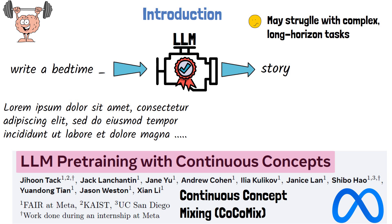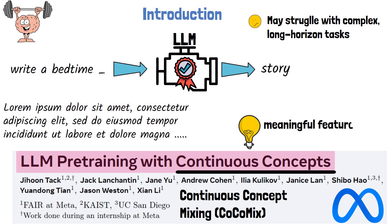COCOMIX, the framework introduced in the paper, addresses these limitations by combining next token prediction with continuous concepts. Continuous concepts represent meaningful features within an abstract representation space, going beyond the constraints of discrete tokens. Their role is to supplement natural language tokens with the goal of developing more advanced reasoning abilities and a deeper understanding of abstract ideas.